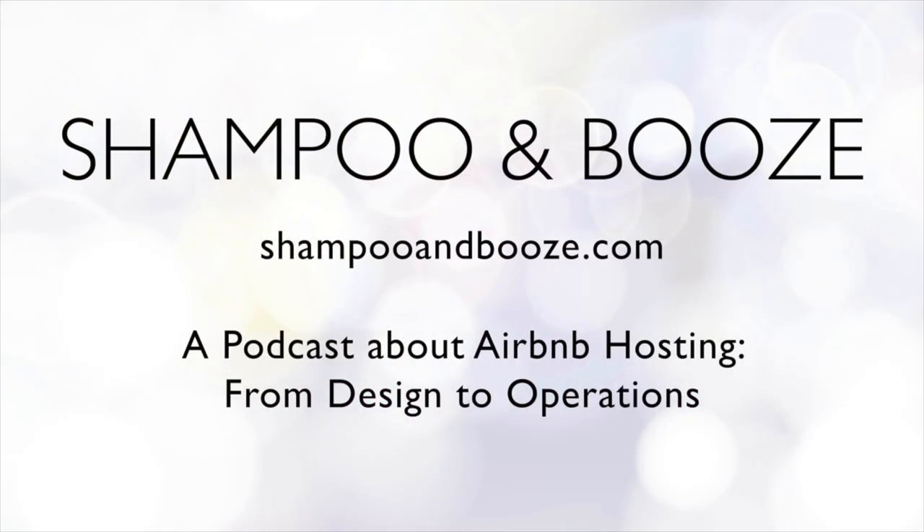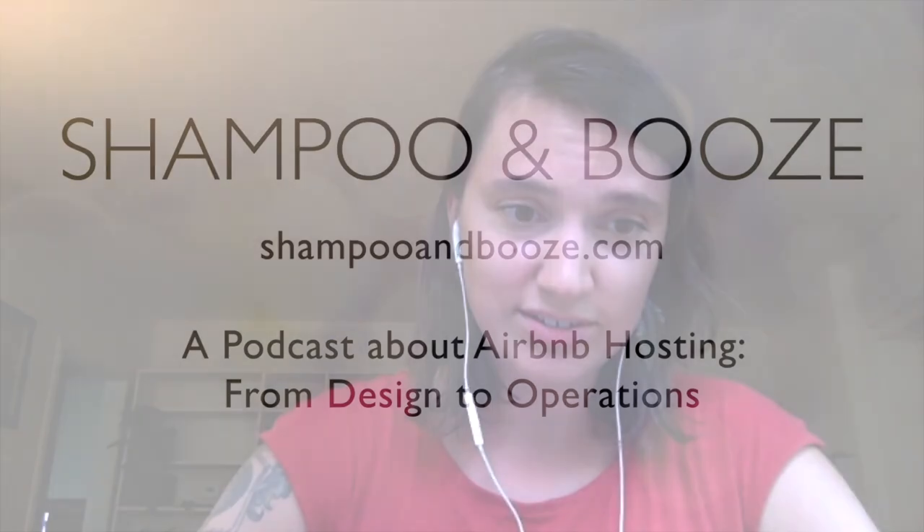Welcome to Shampoo and Booze at ShampooandBooze.com. We are a podcast about Airbnb and short-term rentals. We are Ashley and Ryan, and we run Airbnbs and want to help you run yours. Every week we cover topics about the design and operation of short-term rentals. Send us your questions with an audio file or written at ShampooandBooze at gmail.com, and we'll do our best to cover the topics that you care about.